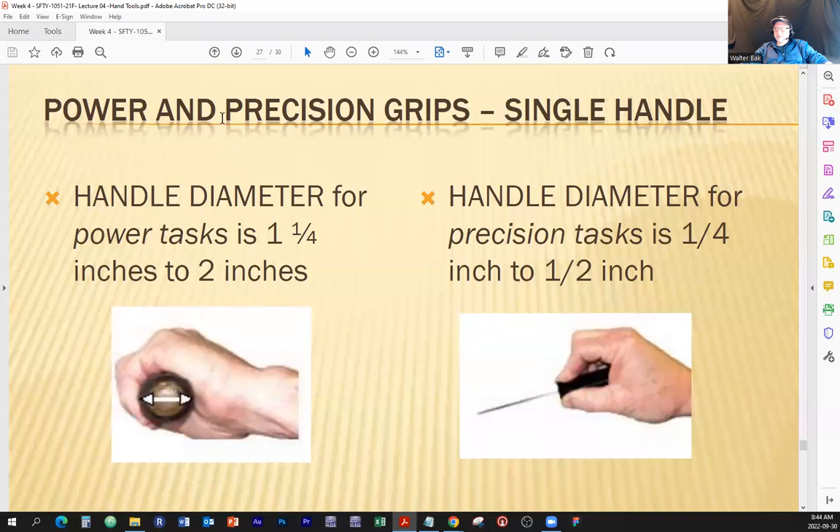Power and precision grips. The reasoning behind this is that you're choosing a tool you might use for the whole day. Even a tiny screwdriver can hurt you — when I repaired cell phones, our tools were a microscope and miniature screwdrivers. After a while, you notice your hand hurts because you're holding them in a certain way. The right size of tools, ones that make you grip them comfortably, will minimize or eliminate that pain. For power tasks, the handle diameter should be one and a quarter to two inches. For precision tasks, the diameter should be a quarter to half inch.